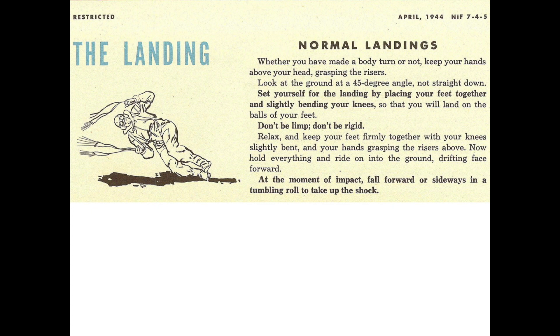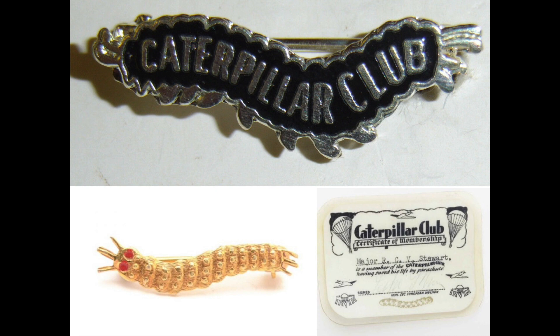The crew members can now apply for the Caterpillar Club membership. To become a member, you must have bailed out of an aircraft under emergency conditions. By the end of the war, there were 34,000 club members who were issued a pin and card. If you enjoyed this video, please consider subscribing to my channel, World War II U.S. Bombers.